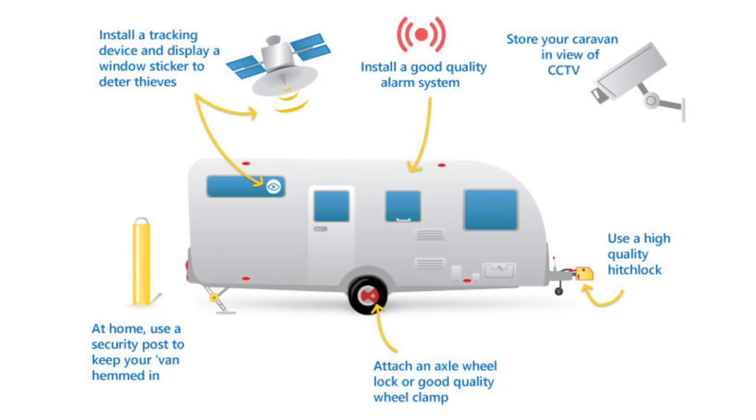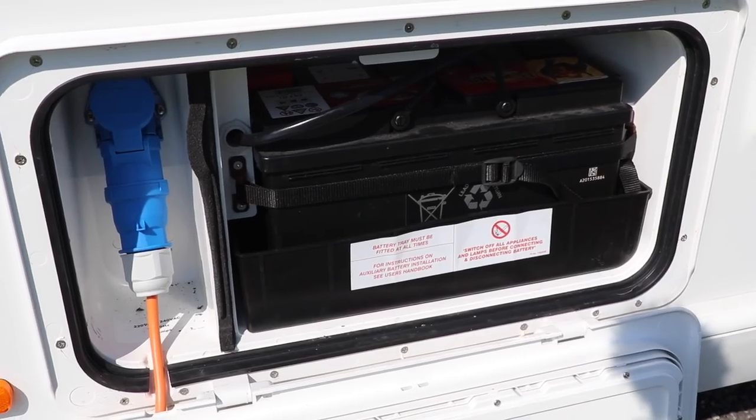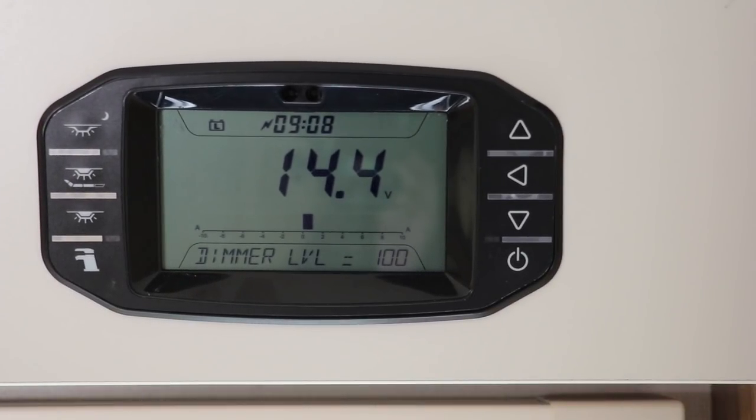Make sure your caravan alarm is enabled and any tracker you have installed is also active by keeping your subscription up to date. It's also a good idea to connect the caravan to an electric hookup, not only to keep the battery charged, but also to keep your security items working too.